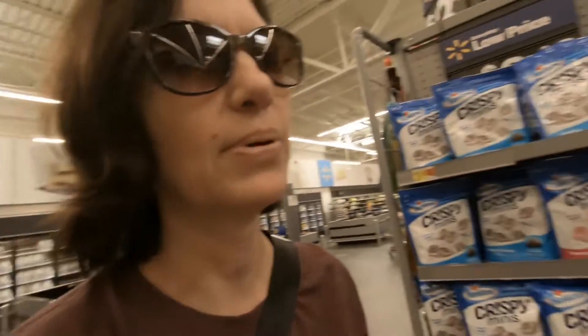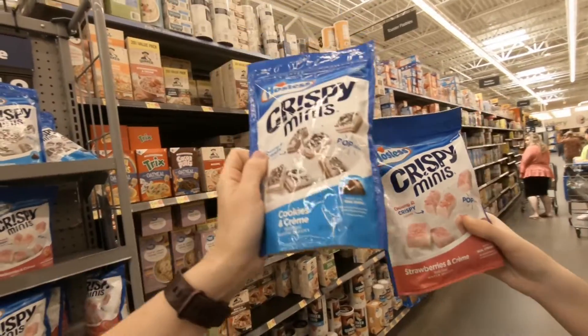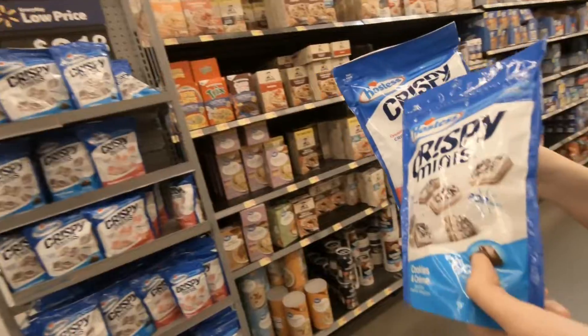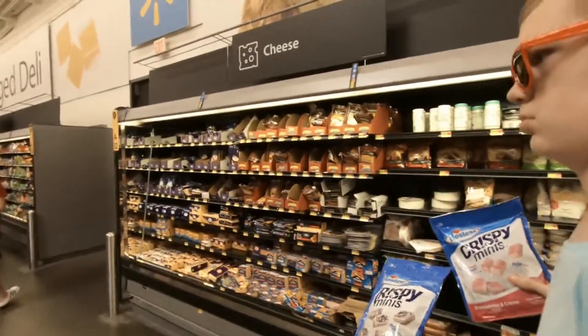So it'll be really interesting when we get to the register to see which price we pay. Today we are picking up the Crispy Minis strawberry and the Crispy Minis cookies and cream - according to the label they're both $3.18, which is interesting because one is half the size of the other. All right, we're going to head down to the local Walmart checkout. Follow Charles - let's go to the checkout aisle.